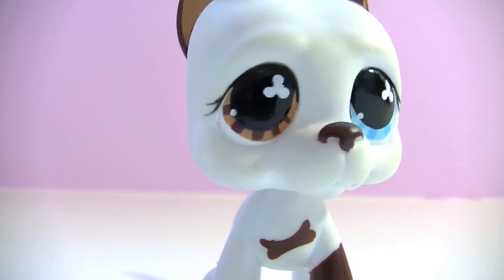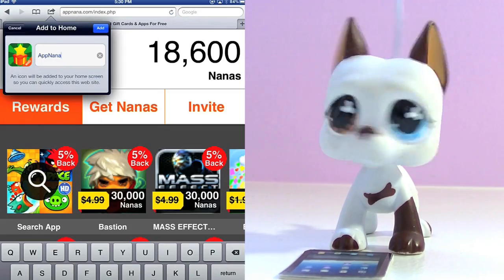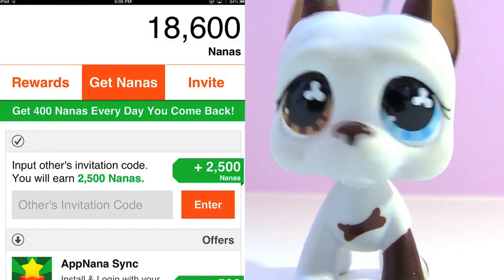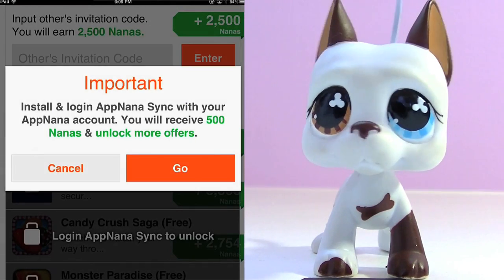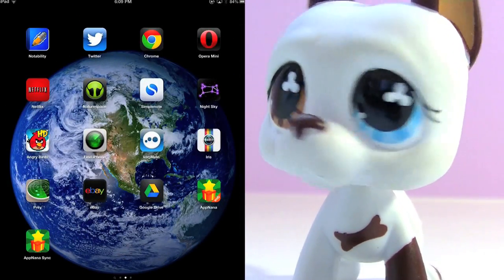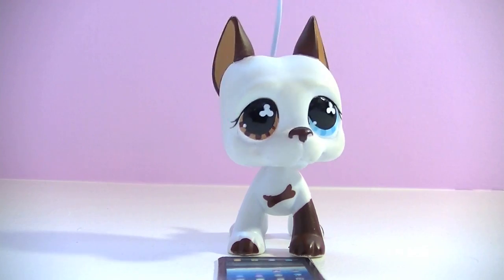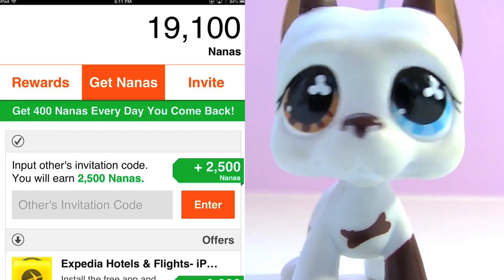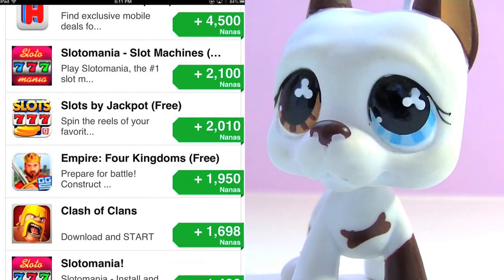I still need to tell you how to get even more nanas. You're gonna wanna click this little arrow box thingy and click add to home screen. Click on the little icon to open the app, and then click the Get Nanas tab. Now click AppNana Sync. This will get you 500 more nanas and unlock more cool offers so that you can get more nanas. Click install, and this will create another little icon. Now click that icon and log in with the email and password you just made.